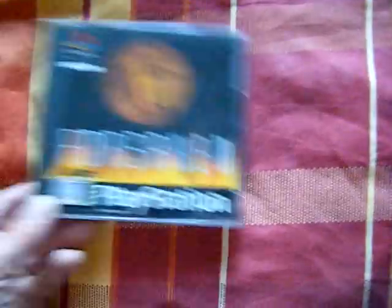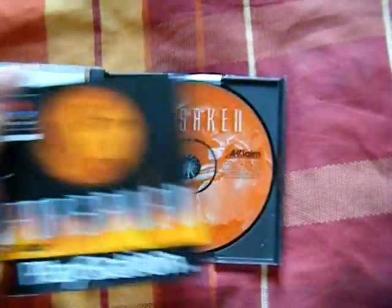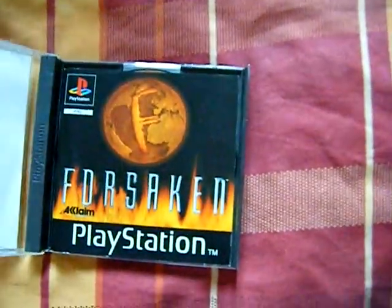And I got Forsaken, and this went for the bargain price of 10p. So even just for the case it's worth that, so I was quite happy with that.